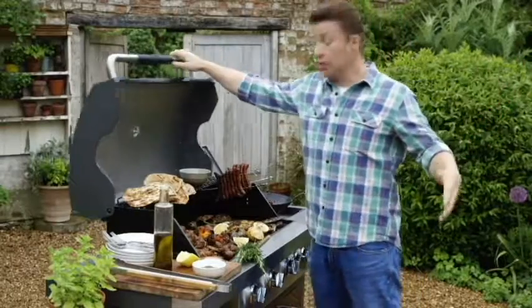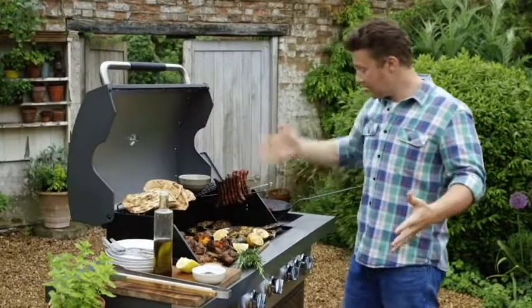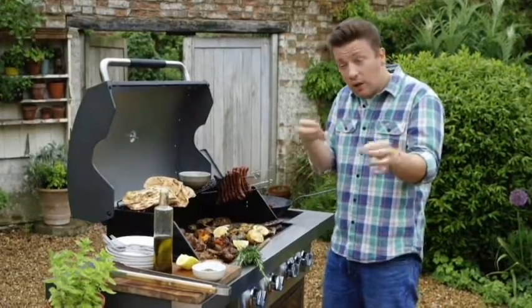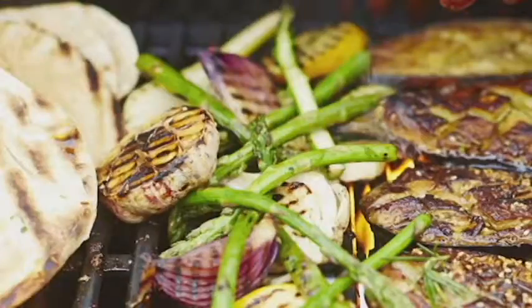We've designed all this stuff to look really smart and nice and we've had some fun with colours as well. As you can see it's solid gear, and the point is that we can cook very low — low and slow, you know pulled meat, stuff like that — or really hard and fast, searing steaks and gorgeous things like that.